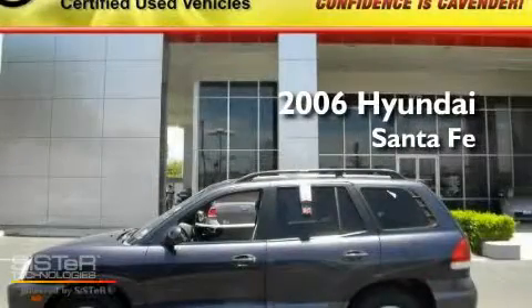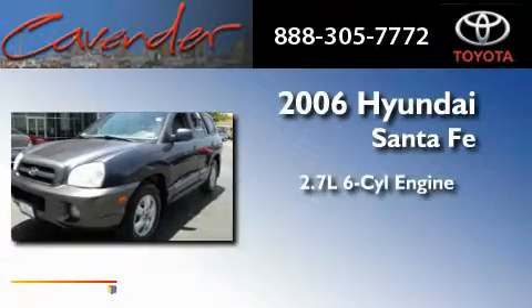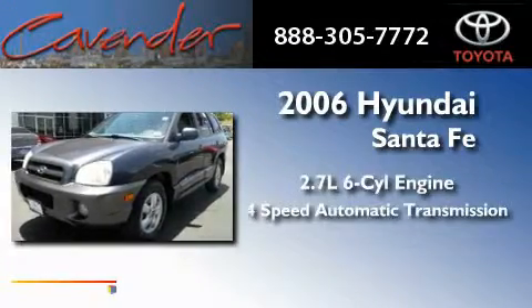This is a 2006 Hyundai Santa Fe. It has a 2.7 liter six-cylinder engine and a four-speed automatic transmission.